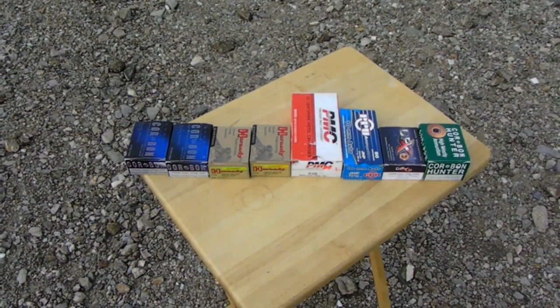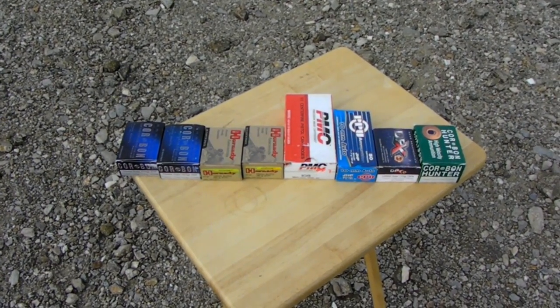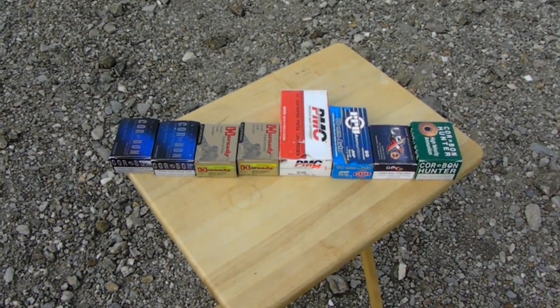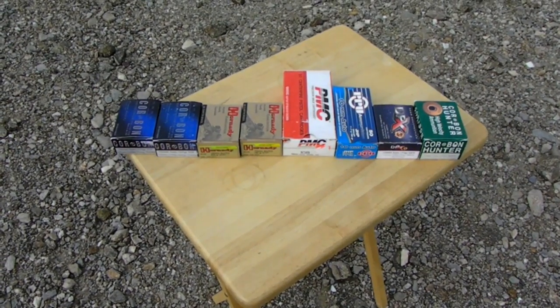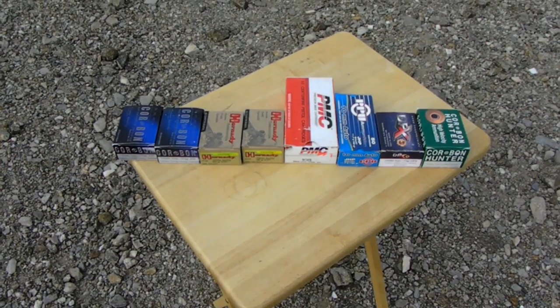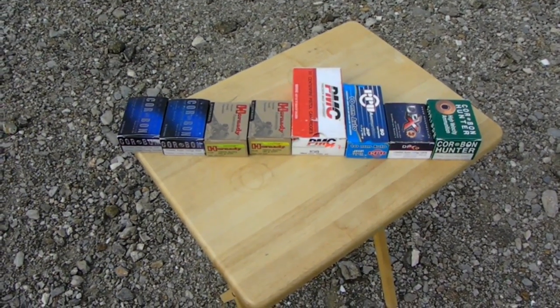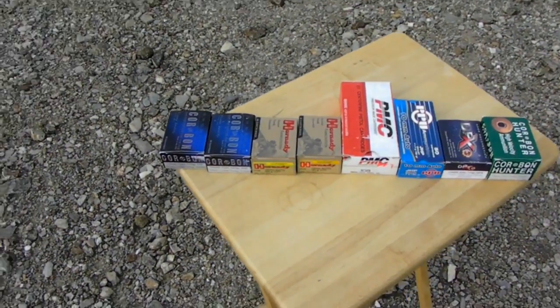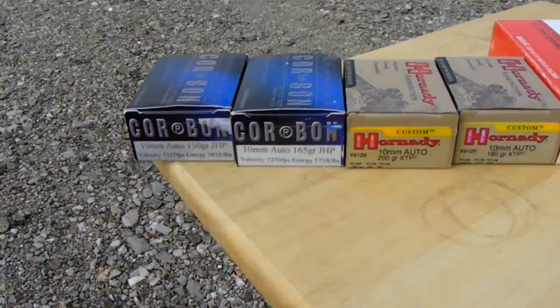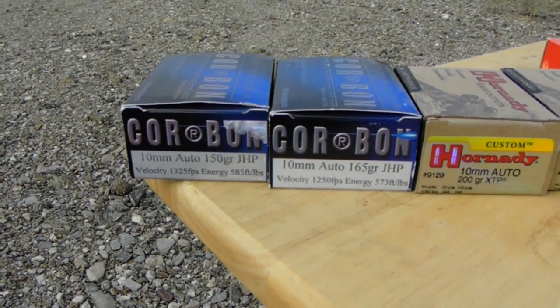Here's a quick look at the eight new rounds we'll be testing today. I got four from Korban, two from Hornady, one from PMC, and one from PPU — it's new ammo from Serbia. Just a quick look before we get to testing them one at a time.